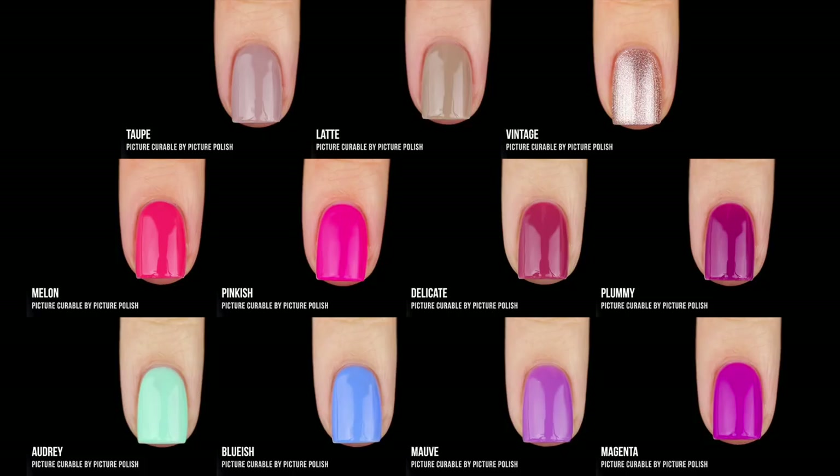Those are the brand new shades from the Picture Curable line and I'm really impressed. What I love about this line is they apply like regular nail polish, they last like gels, and they remove like regular nail polish. It's basically a curable long-lasting nail polish, which is a really awesome concept. These really feel like nail polish — not that thick formula you expect from gels. It's a very beginner-friendly experience and I really enjoy that.